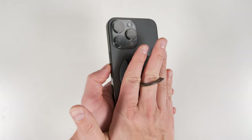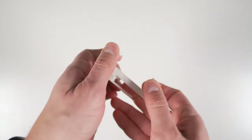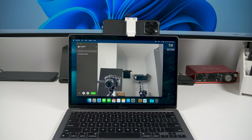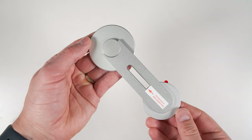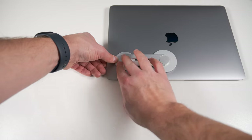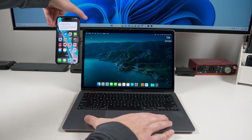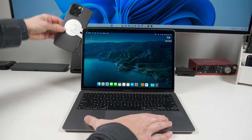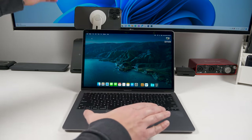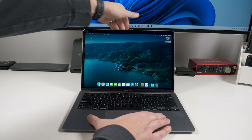If you don't have a MagSafe-compatible case or iPhone, you can get this ultra-compact mount which uses a spring to hold your phone in place. And if you're going to be using this feature often, you can get this mount that sticks to the back of your MacBook with 3M adhesive. Once attached, you can slide it out to the side for quick access to your phone, or slide it up and flip the mount around to use your phone's camera as a webcam. When you want to put it away, just take your phone off and slide the mount behind your screen.